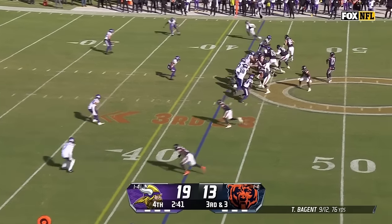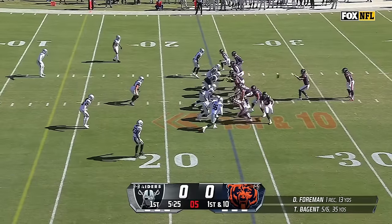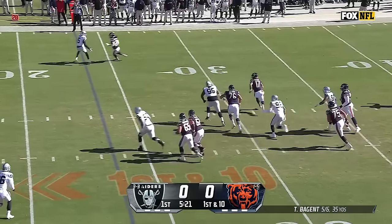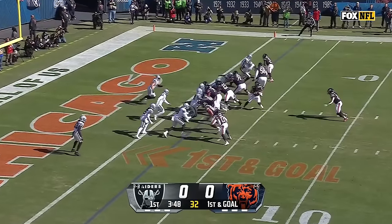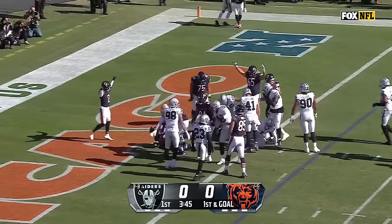This is four down territory. Third down and three — and a first down conversion. Bajin has to run, still looking, a little pump, and Bajin going to coast out of bounds. Run left from the two — Foreman up the middle, backing his way in. That's a touchdown.